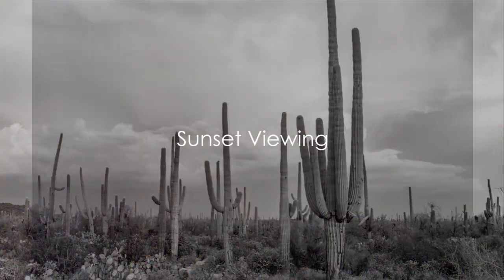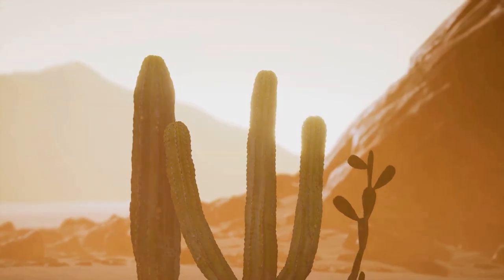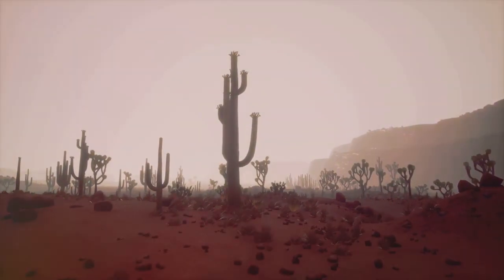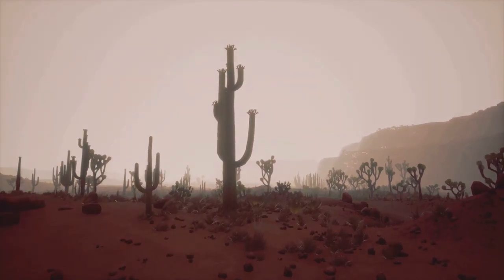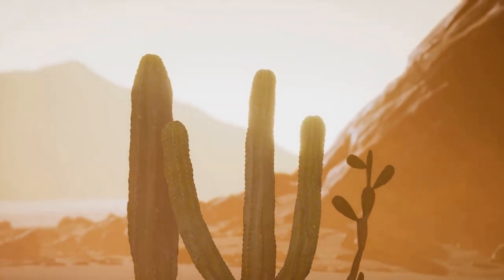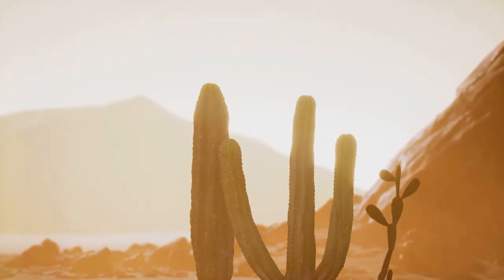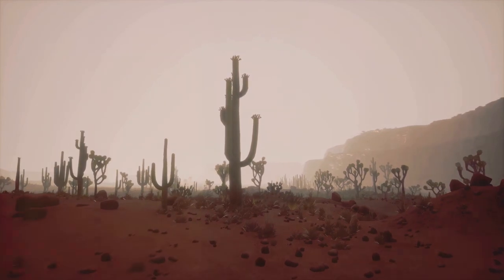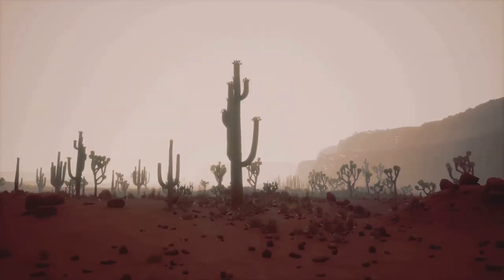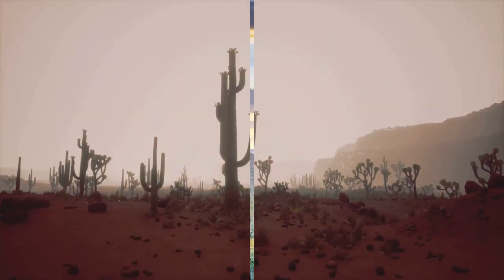Our third top activity is sunset viewing. There's something magical about sunsets in Saguaro National Park. The sky becomes a canvas of vibrant hues, painting a picture that's both serene and awe-inspiring. The desert landscape is bathed in a warm golden glow, and the silhouettes of the towering cacti add a unique character to the scene. Some of the best spots to catch this spectacle are the Valley View Overlook Trail and Signal Hill. Experience the breathtaking beauty of a desert sunset in Saguaro National Park.